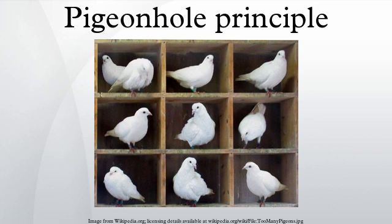It is an example of a counting argument, and despite seeming intuitive it can be used to demonstrate possibly unexpected results. For example, that two people in London have the same number of hairs on their heads.